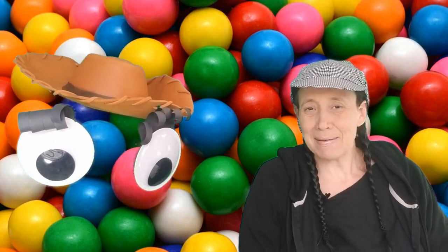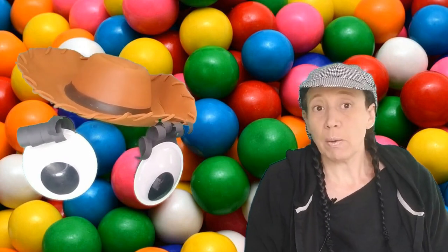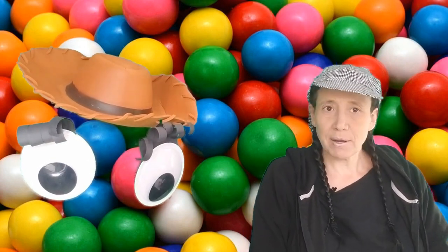Hi friends! Happy Monday! Howdy everyone. Alright, so this week we're going to learn two new letters and two new sight words.